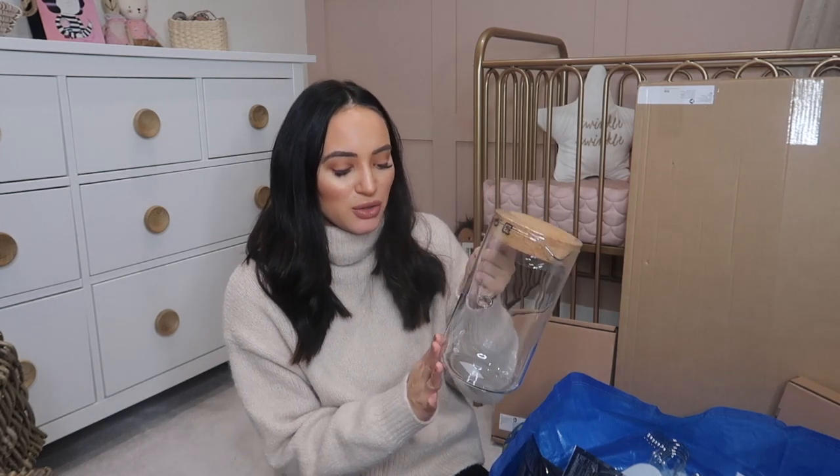Ade really wanted a jug to put water in for the table, so we picked up this cork top jug. With Neptune — you can see the theme — they had a gorgeous water jug but it was about £60, which is a bit steep for a water jug. We've decided we'll go back and purchase that one day, but for now he keeps going on about it. It's normally me that wants the ridiculously priced items! We picked up this Ikea one for him. It's quite cute with a little cork top.